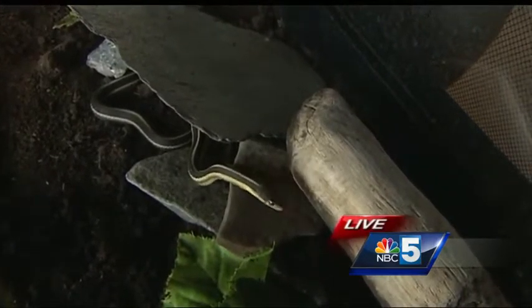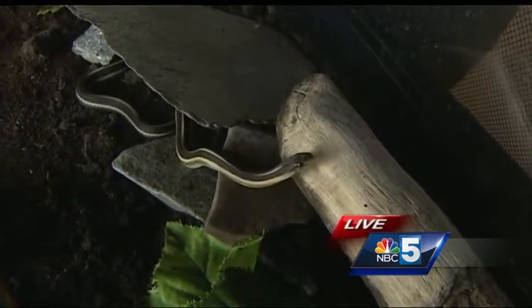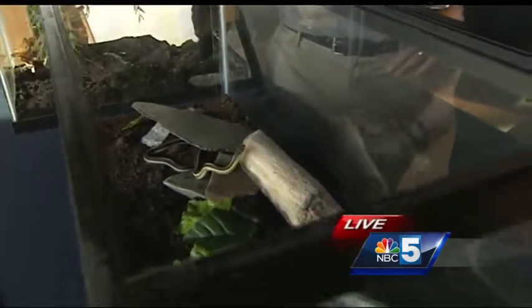He's not quite big enough to swallow a mouse yet, but he's going to get up to about three feet. Ticks are a great carrier of Lyme disease unfortunately, and these guys really help keep the Lyme disease and tick population in check.